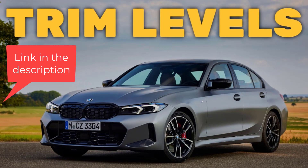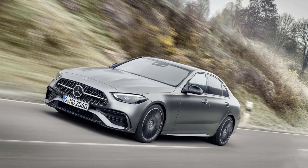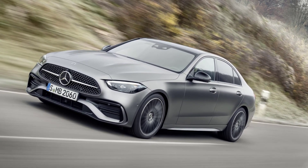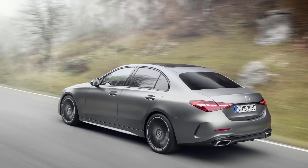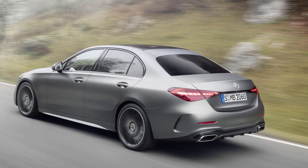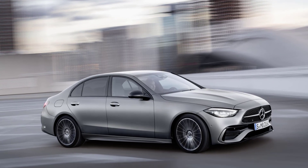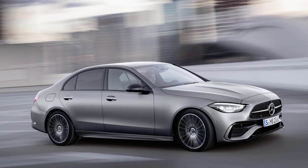The 2023 Mercedes-Benz C-Class Sedan is a testament to the brand's commitment to luxury, performance, and innovation. This model, which is the most sophisticated and technologically advanced C-Class to date, showcases the brand's dedication to creating vehicles that are not only aesthetically pleasing, but also offer superior performance and comfort. The new C-Class Sedan is designed to provide a unique driving experience that combines luxury and sportiness, making it a standout in its segment.